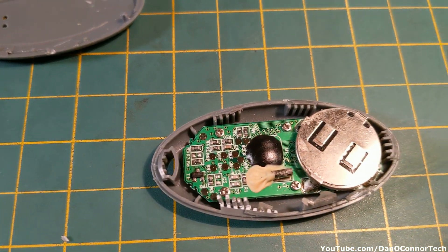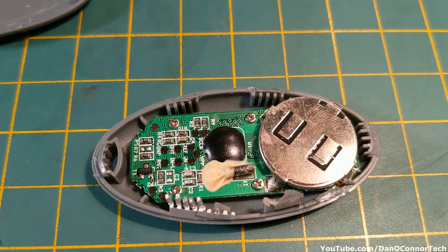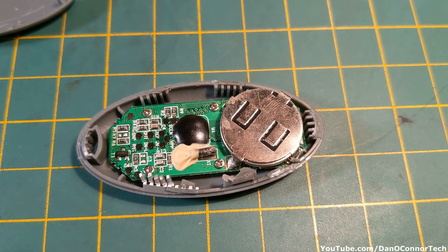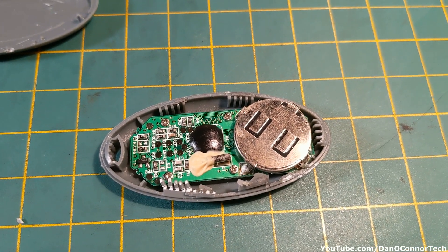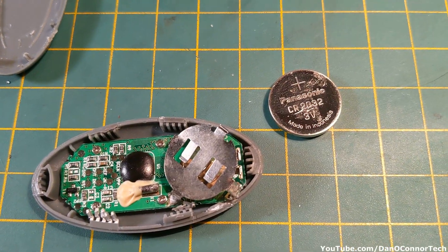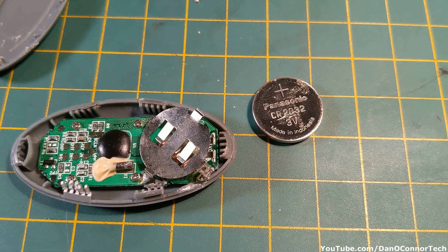All right, making a little progress here. I was able to crack it apart. There's a little spudger there. Let me try and get that battery and see what that is — maybe I can replace it. Doesn't look like it's supposed to be replaced though. All right, I had to do some significant damage to the battery holder there.